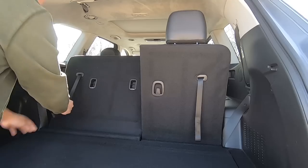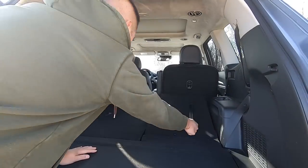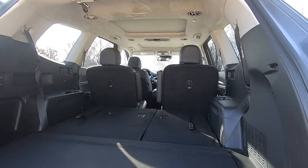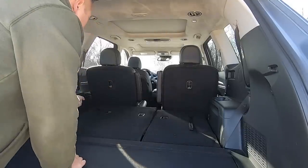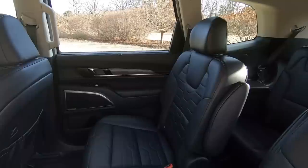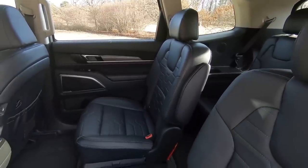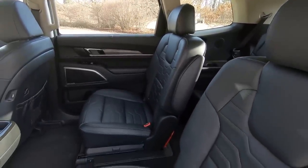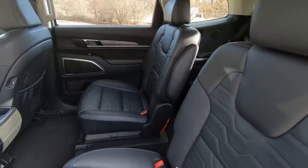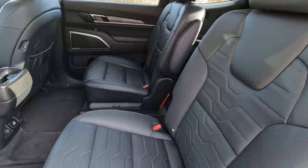The third row fold-down is manual, but honestly this works and it works fast. The power third row function in the Palisade, for example, is very, very slow. Moving to the second row, the lower trims of the Telluride come with synthetic leather, while the upper trims receive real leather. Only on the SX can you opt for Nappa leather. On the S and SX trims, captain chairs are standard; on the EX, they are optional.